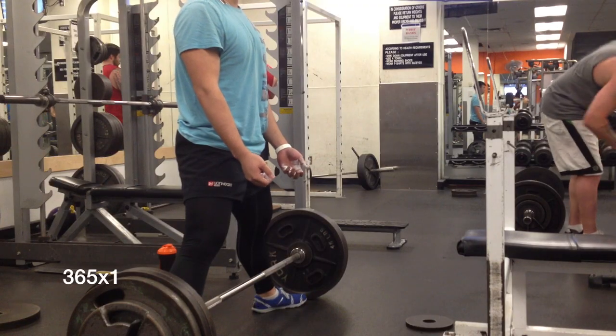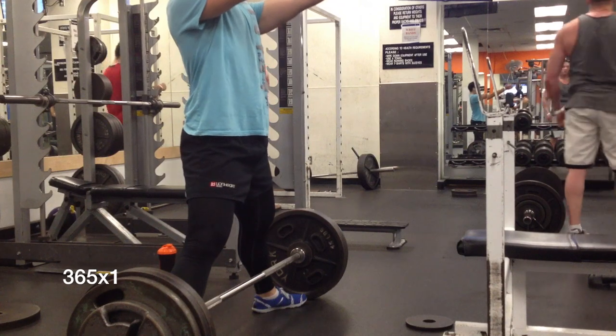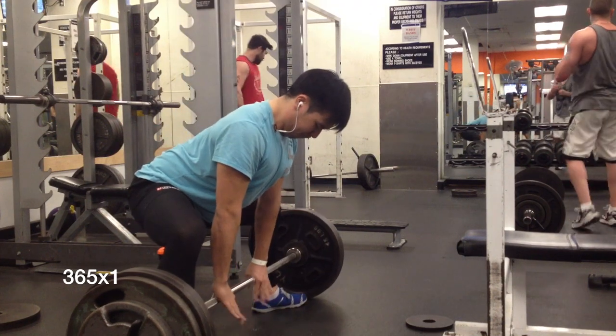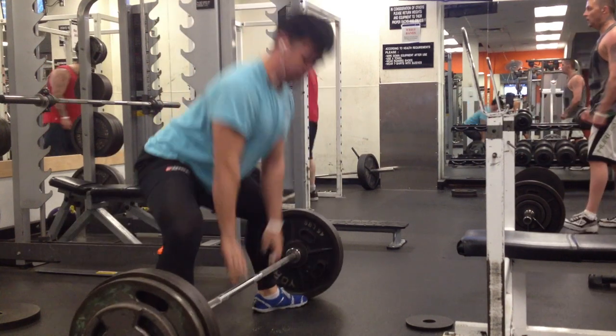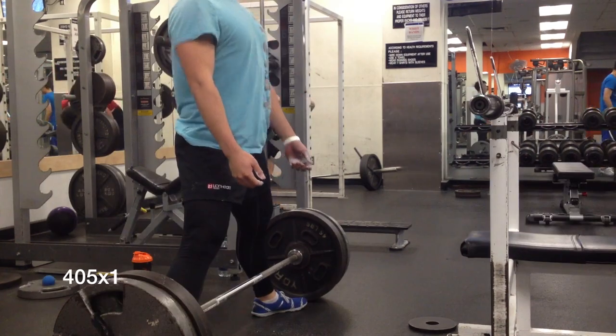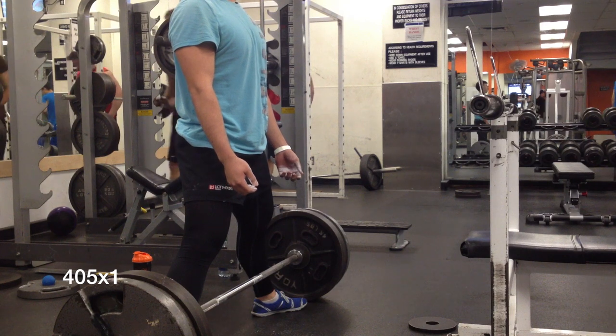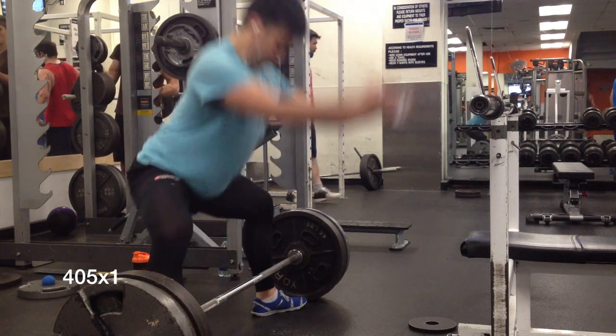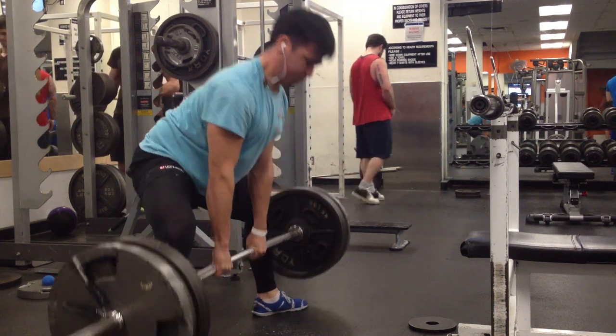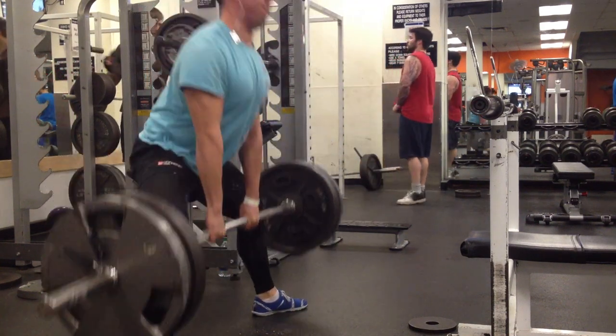This day was a dynamic effort day for my squats and a max effort day for my deadlifts. I started this workout with some speed squats with 30 second rest intervals and then I moved over to the deadlifts and decided to pull some heavy singles. In my warm-up sets I felt really good and I decided to test out my max attempt.